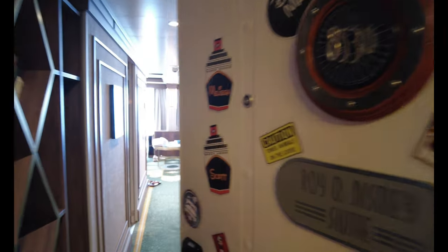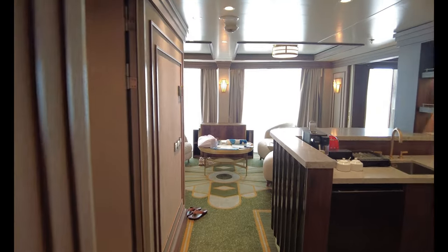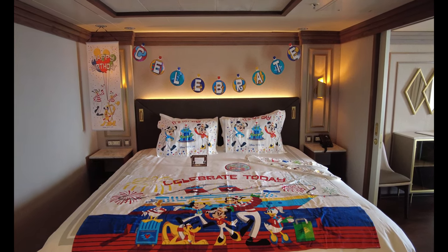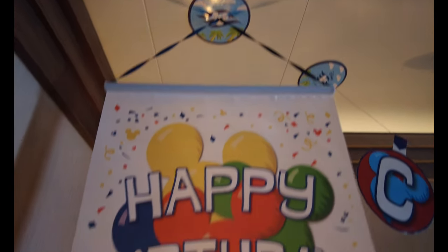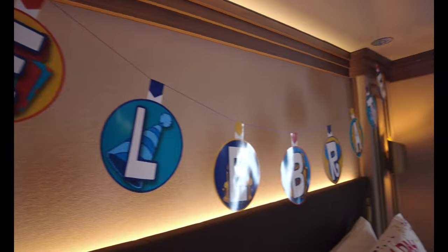Disney Cruise Line has set up the birthday decor in the master bedroom. We have a celebration banner that says 'Celebrate,' and a happy birthday banner — so beautiful, I love it! Our ceilings are magnetic, which is nice. You can take these home — you can roll it up. Look at that happy birthday piece and here's our celebratory banner.